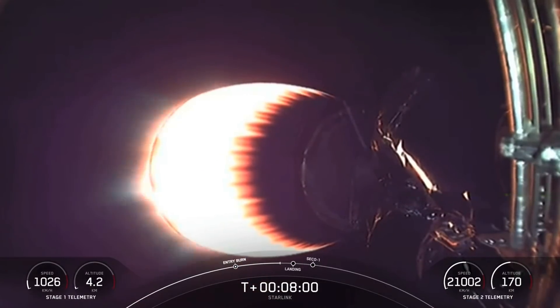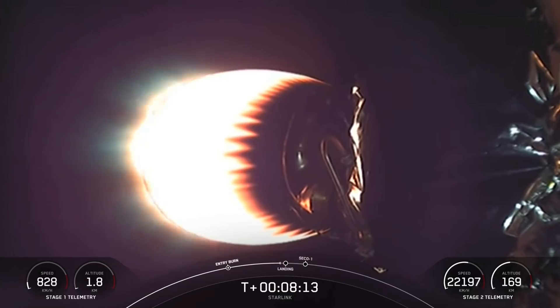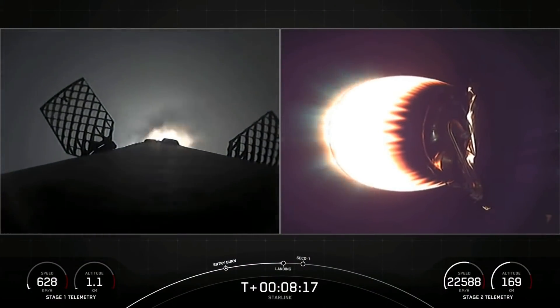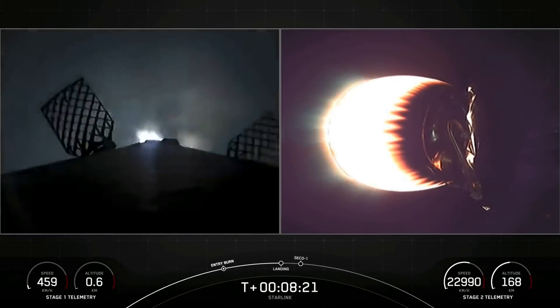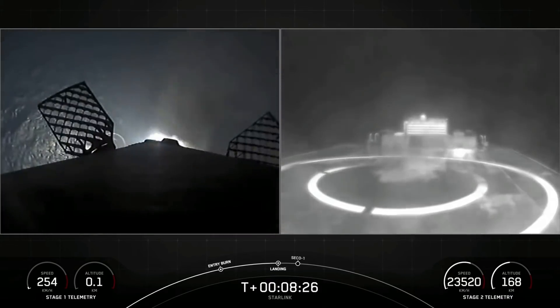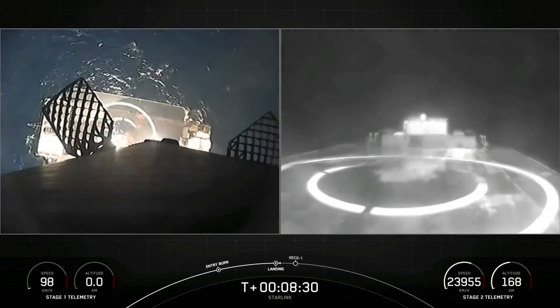We're about 20 seconds away from that landing burn starting. During that time, our four landing legs will deploy while that single engine is firing to help us safely land on the drone ship. Stage one landing burn startup. You can see it there — our landing burn has begun. Terminal guidance. Stage one landing leg deploy.